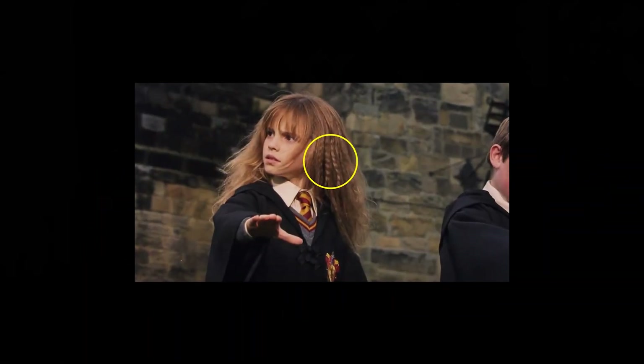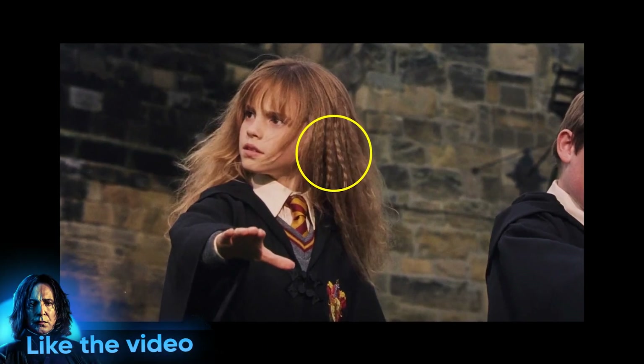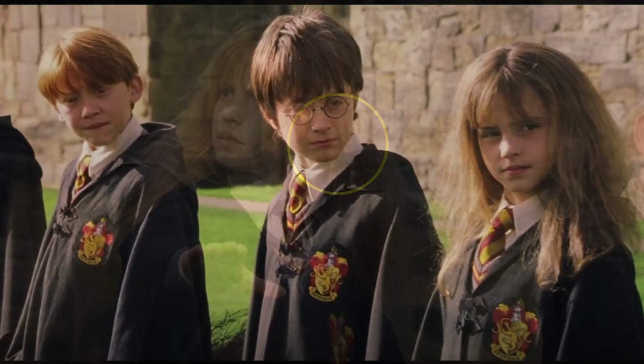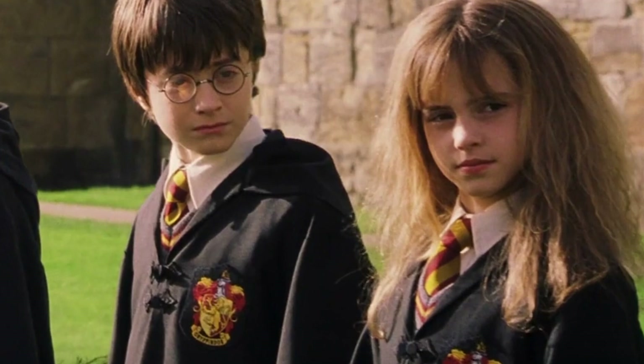This is another one that could be up for debate. Here we can see Hermione's hair in Madame Hooch's class with some sort of crimp in it - however, in the following scene and in all subsequent scenes, Hermione's hair appears to be completely straight.